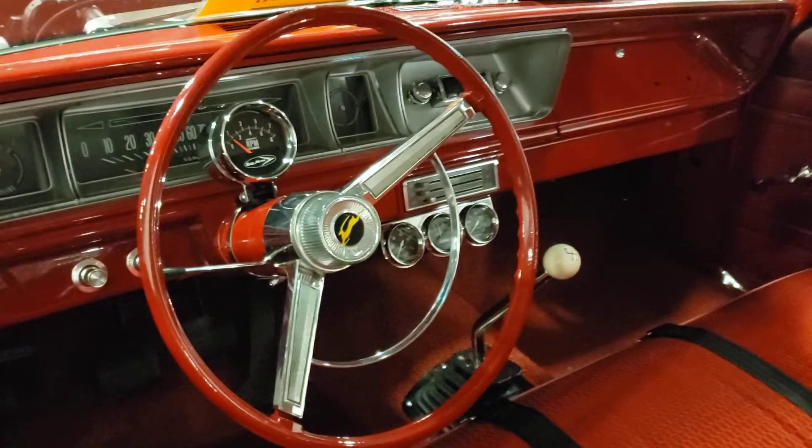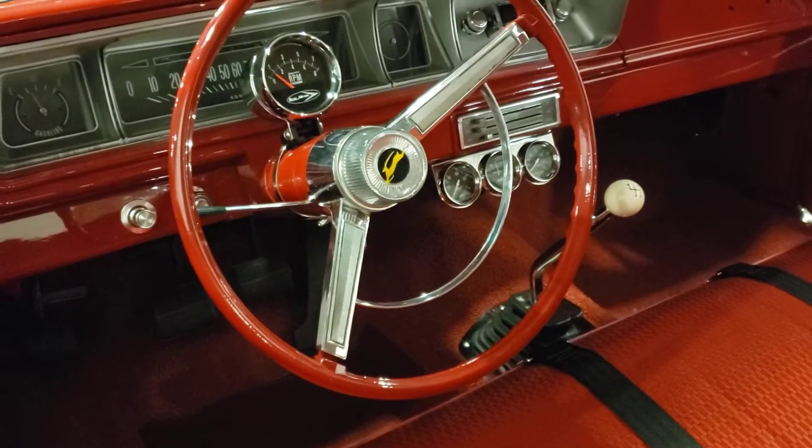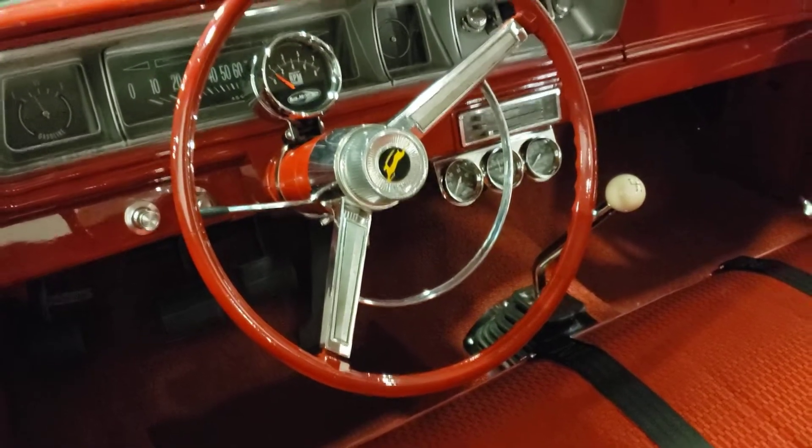Digging the red interior — red and black always works, man. Love red and black. I think that's a four-speed, I believe.